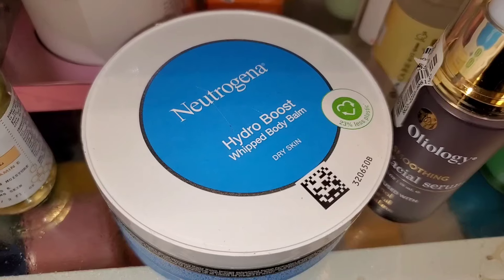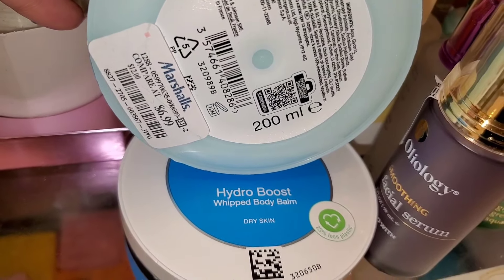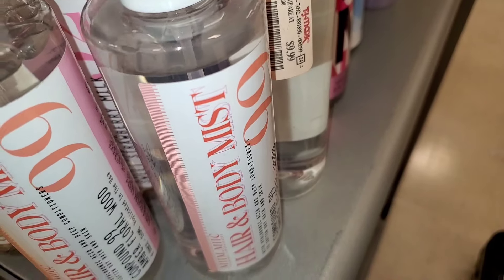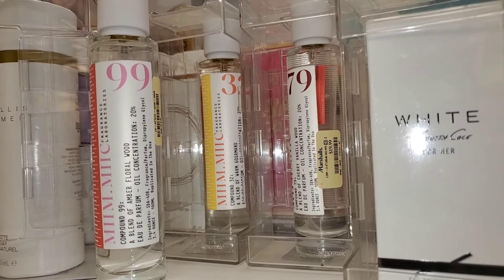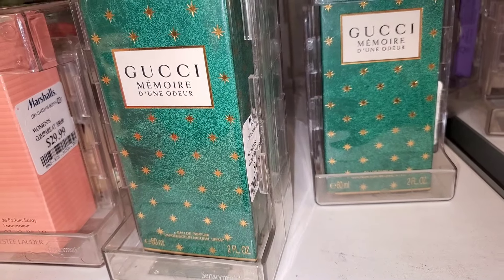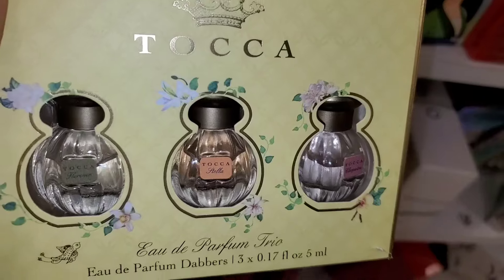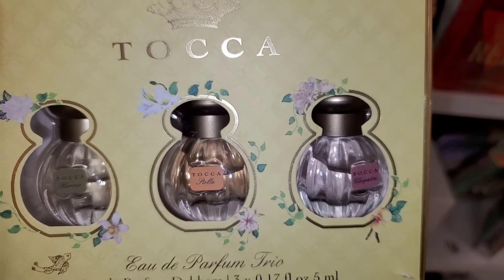They had Clean Classic Fresh Laundry perfume new at Marshall's for $25. For Neutrogena Hydro Boost they had a Whipped Body Balm new there for $7. They had hair and body mists from the brand Mimique — numbers 99 and 52 — for $10 each, and Mimique compound fragrances numbers 99, 32, and 79 for $20 each. Also, Gucci perfume coming into stock at Marshall's for $50 each, Good Fortune by Viktor & Rolf perfume spray mini for $20, and a Tocca perfume set with three mini ones for $15.